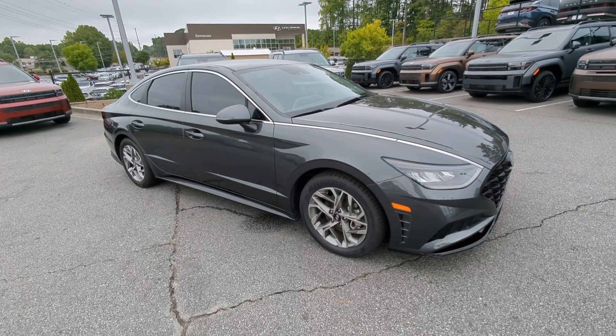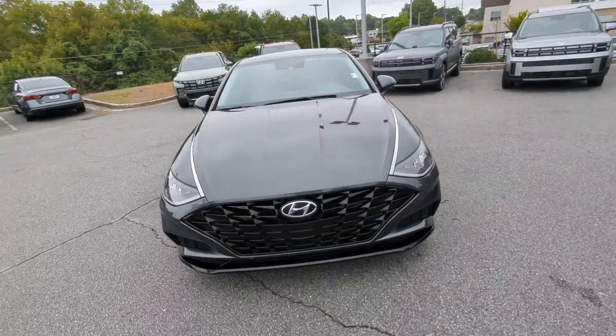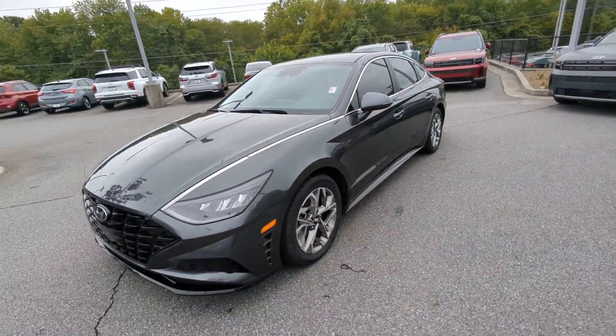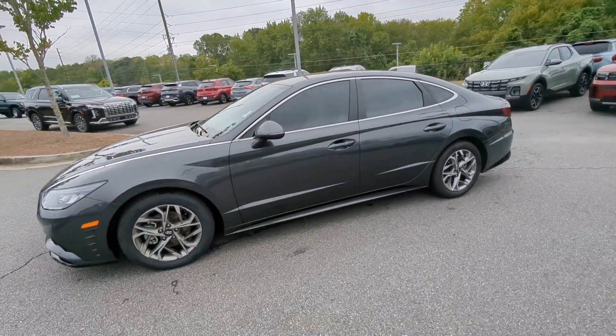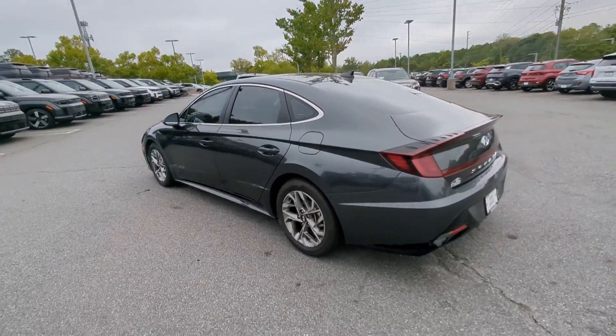Enjoy the view of this 2021 Hyundai Sonata. With less than 40,000 miles on the odometer, this vehicle stands out from the rest. This well-built, stylish Sonata delivers the best in family sedan comfort.